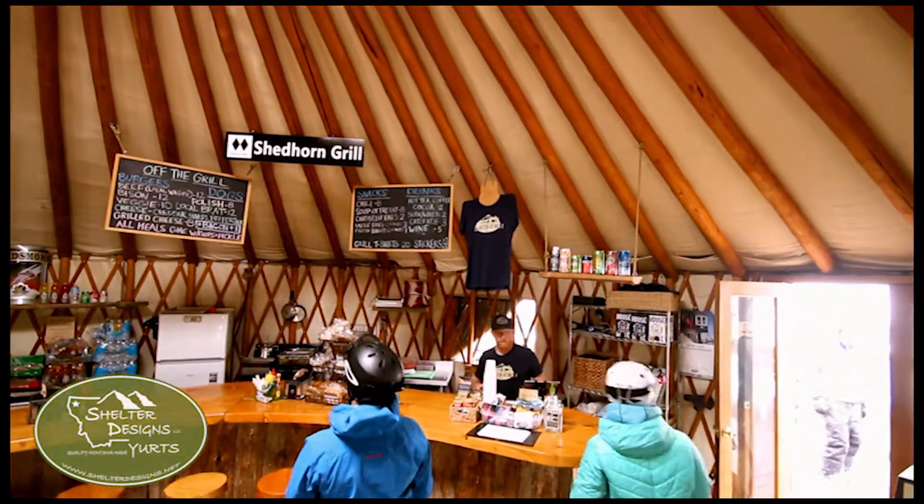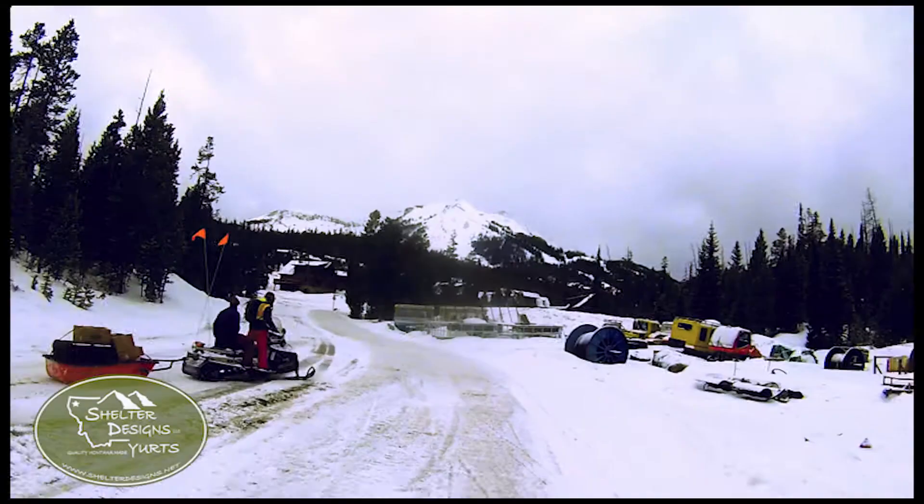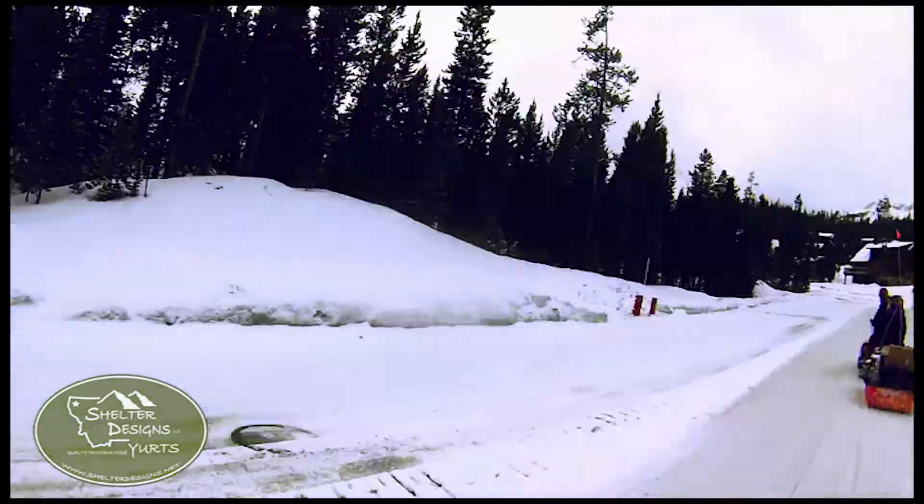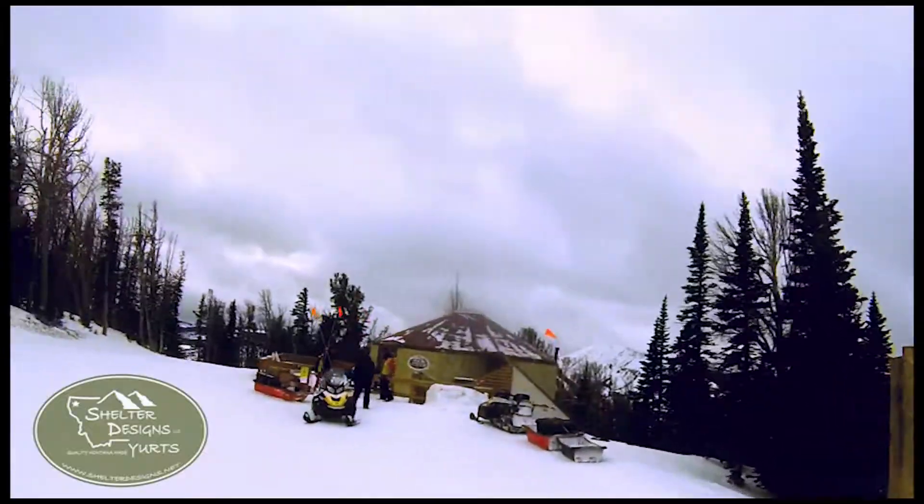A typical day for us is we meet down at the base of Big Sky at our home base. We load our snowmobiles up and take a five-mile trek up to the yurt site here through Big Sky Resort's trail system.